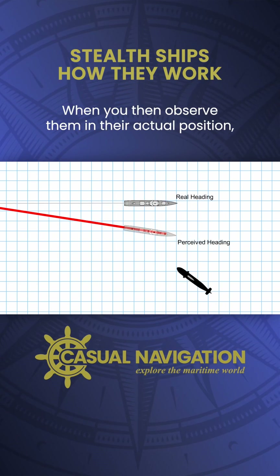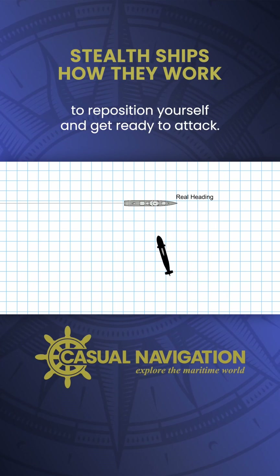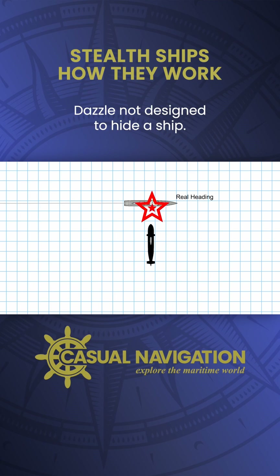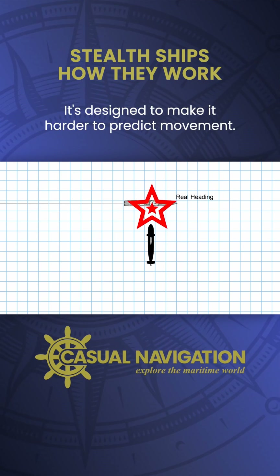When you then observe them in their actual position, you would need to take more time to reposition yourself and get ready to attack. Dazzle is not designed to hide a ship — it's designed to make it harder to predict movement.